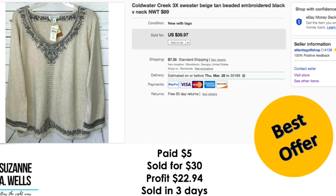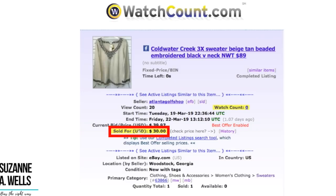Coldwater Creek 3X sweater, new with tag. I paid $5.00 for this. It sold for $30.00. Profit was $22.94. Sold in three days and that had 20 views and zero watchers.